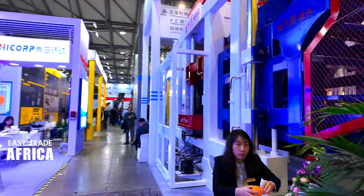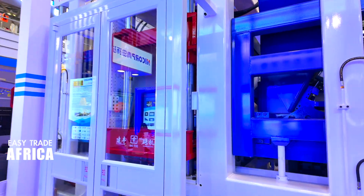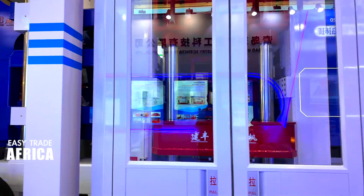Okay guys, this is a very interesting machine, and it's very practical and also good. We'll share it through our feed. Thank you so much.